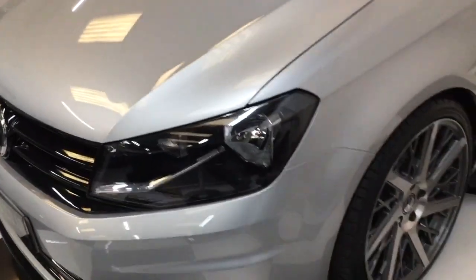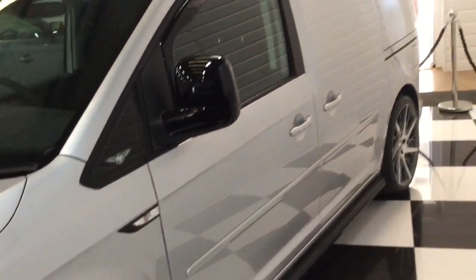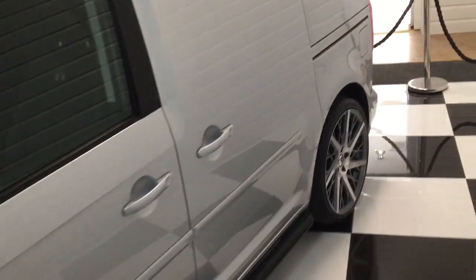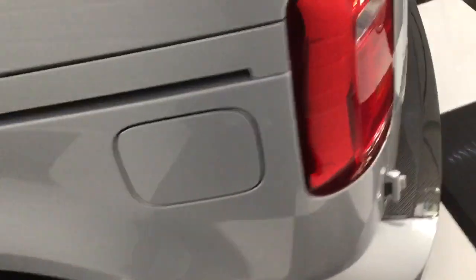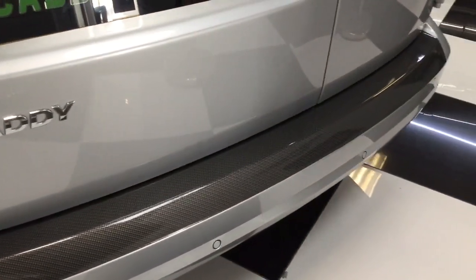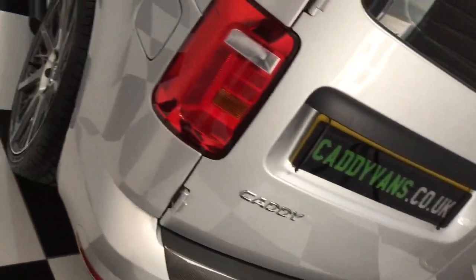Coil-over suspension, fully adjustable, set at a nice height at the moment. Rail cover, carbon fiber effect bumper trim, our badging, tinted rear windows, gloss black spoilers on the rear.